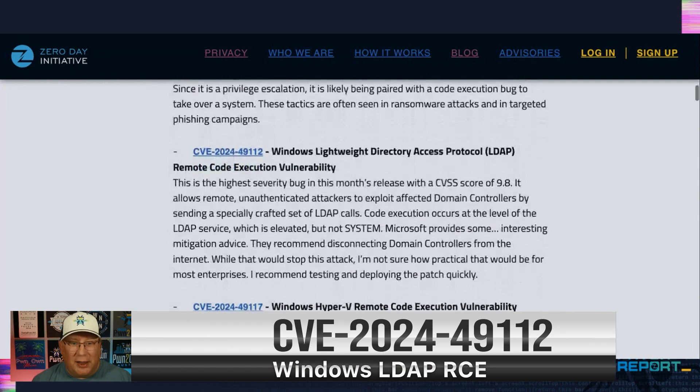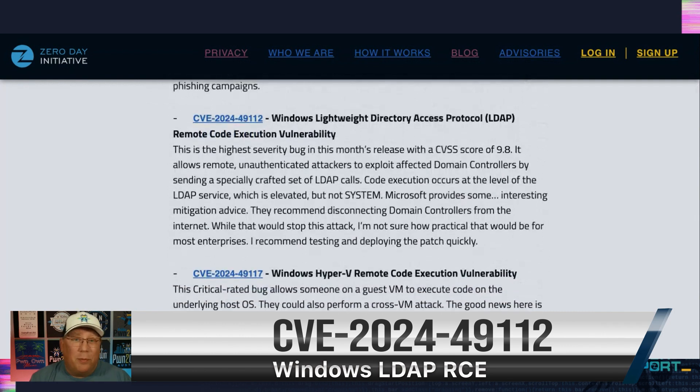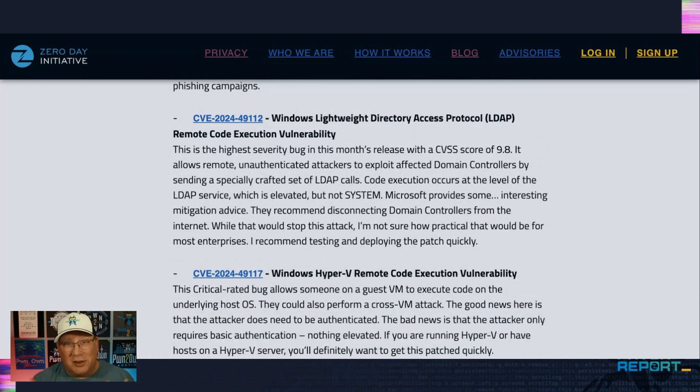Next, we have an LDAP RCE with a CVSS of 9.8, which is juicy. It's pretty much going to affect all of your domain controllers — you just have to send a specially crafted LDAP call. Microsoft has some interesting guidance: they say you can disconnect your domain controller from the internet to mitigate this vulnerability. Yes, I suppose that is true, although I don't know how practical that is for most people running domain controllers. Just test and deploy.